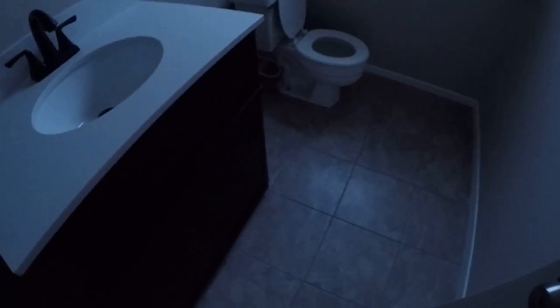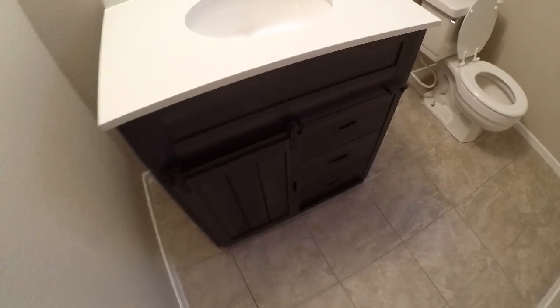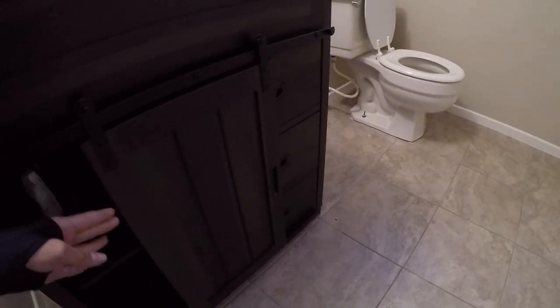Tile in this bathroom and no mirror. This is cute.